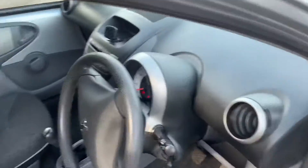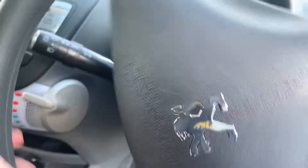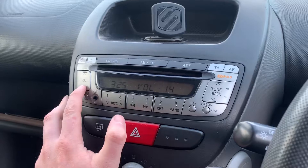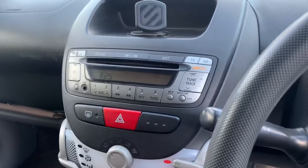It has electric windows and the seats are in good condition. It's showing 64,110 miles on the display. It all works as it should and you've also got a AUX input there as well.